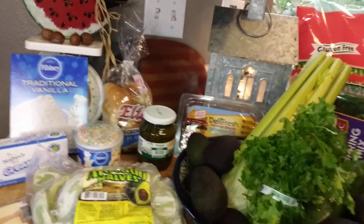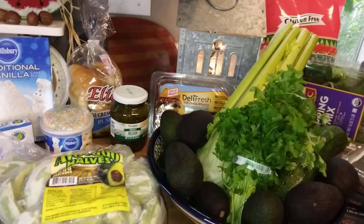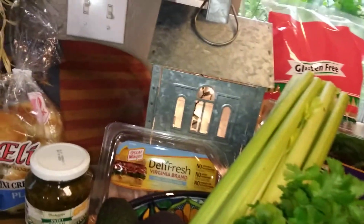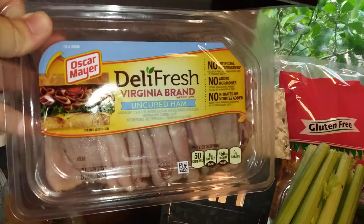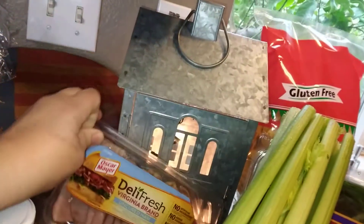My dad does get supplemented a little by my sister — she buys the meats. But she always buys the wrong lunch meat; she always buys turkey and my dad doesn't really care for it, he likes ham. So I got him a ham lunch meat for $1.99.